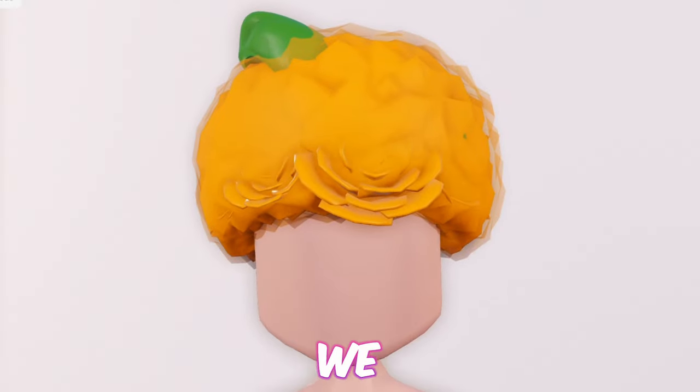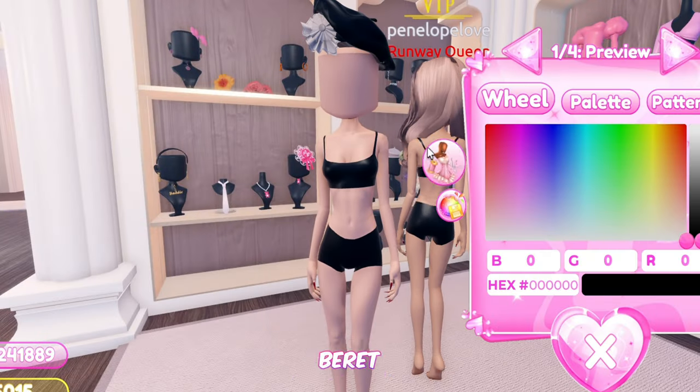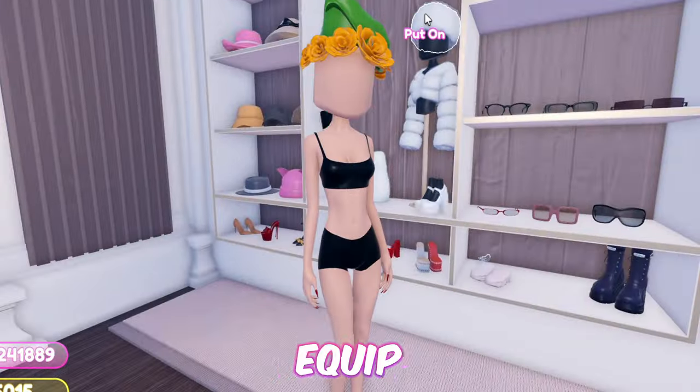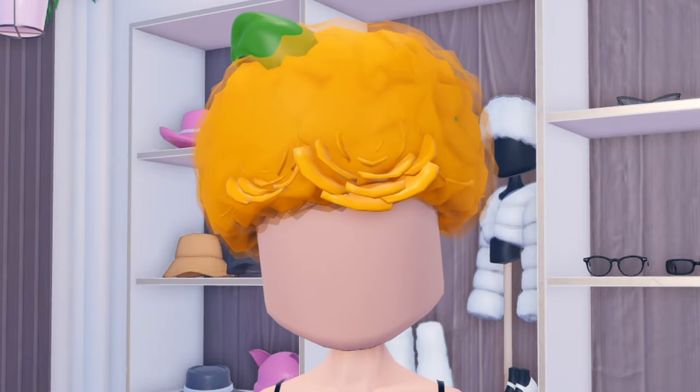Moving on, we have this simple and easy pumpkin hat. First equip this barret and toggle it to remove the detail. Then add the flower crown. Now equip the fur hat. And as easy as that was, we're done.